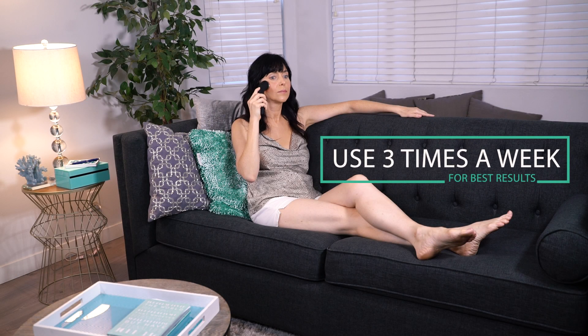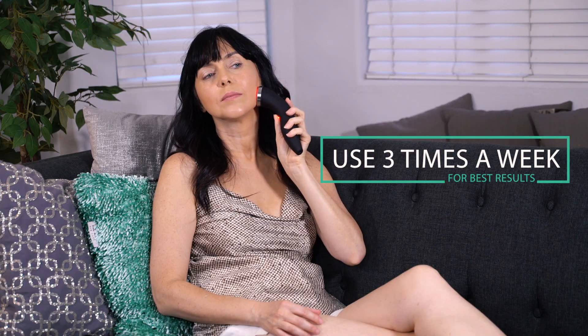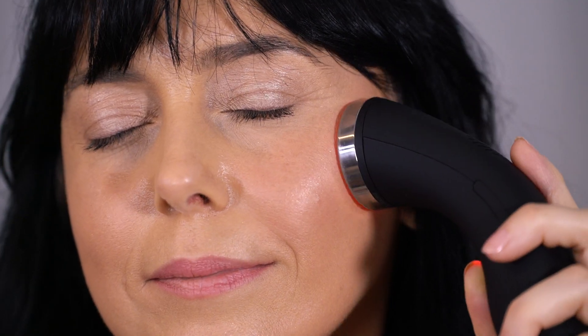For best results, it is recommended to use the device three times a week for the first month of treatment. Afterwards, continue using the device once a week to maintain your results.